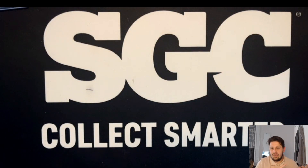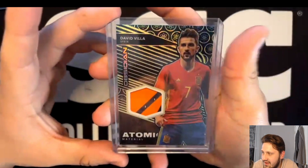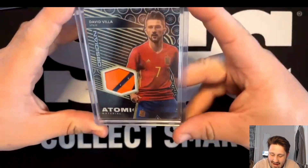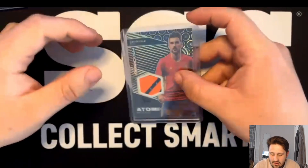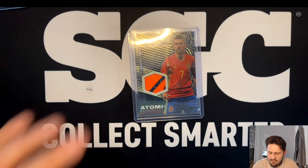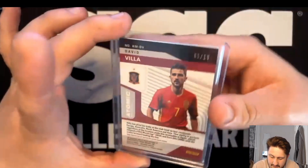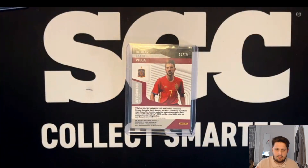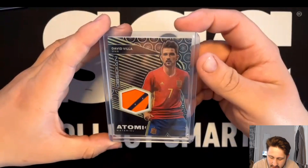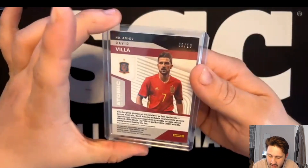The next card we got - you've seen some footage of this on the vlog - is this David Villa out of 10, so very very low numbered, number 5 out of 10, with a patch match-worn which makes it even better. I'm not sure which kit the patch is from - could be Atletico Madrid, Barcelona, Valencia, Spain, or New York City. Picked this up for £50 from Maximilian Cards - if you don't know him, he's a big collector whose table was stacked with low-numbered autos, Eminence, Flawless cards.